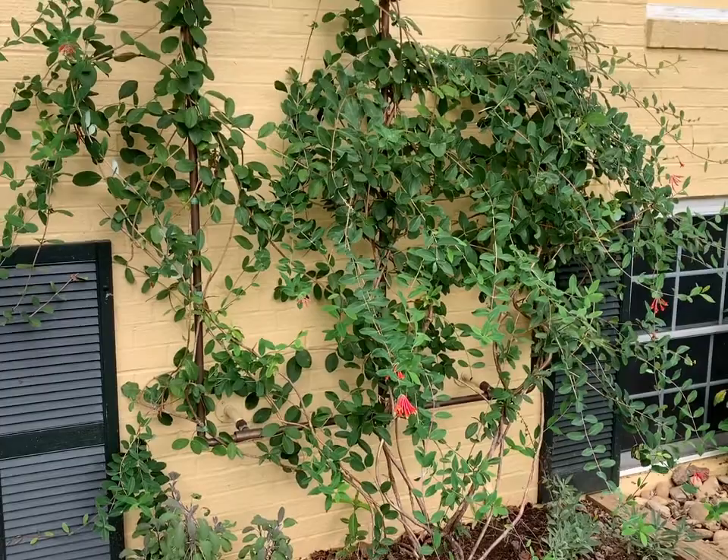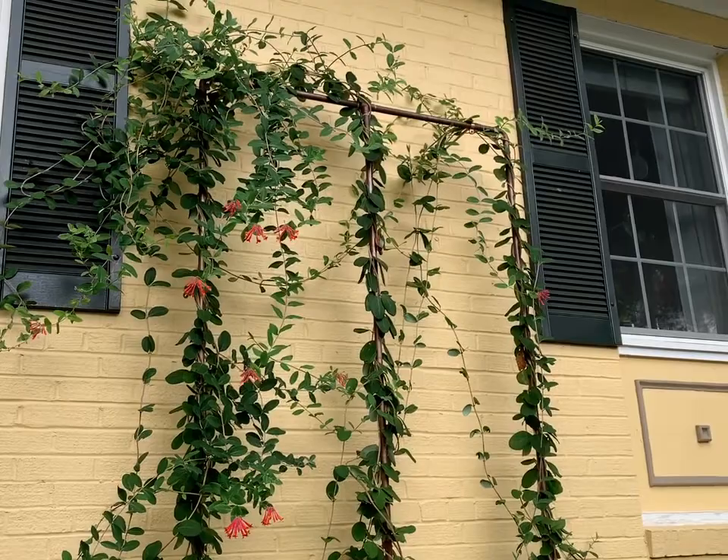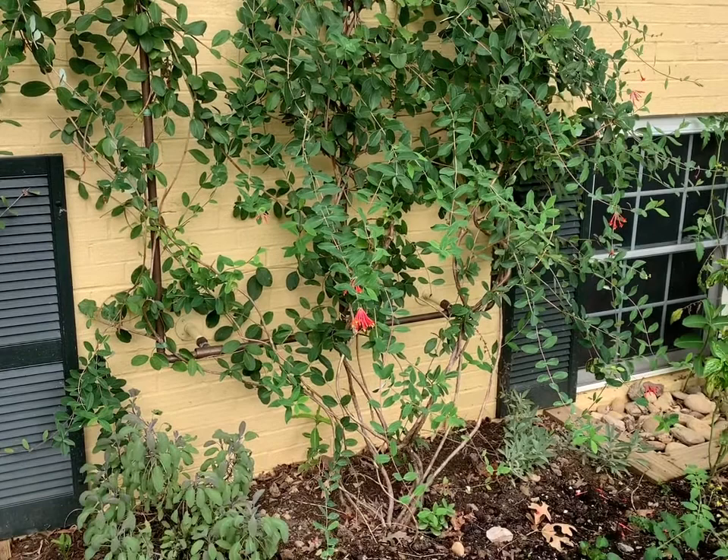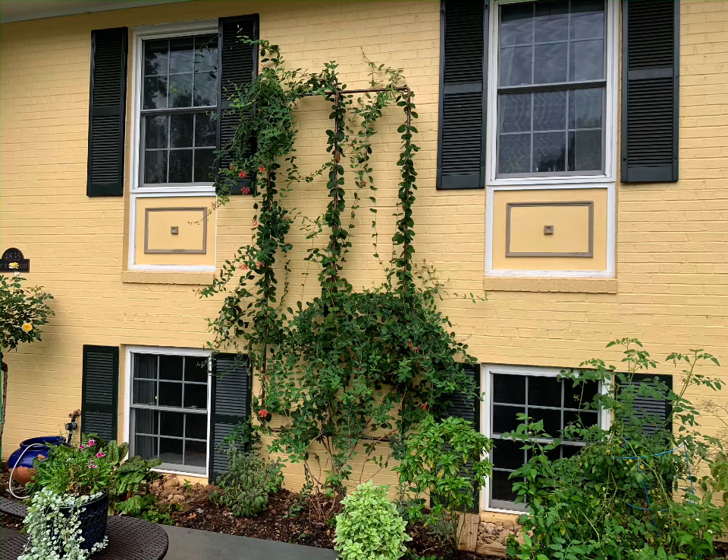Lonicera sempervirens is a large vine — it can grow up to 20 feet — so it's really best if you can put it on a dedicated fence or trellis; otherwise it is likely to sprawl all over the ground. We hired a talented friend to design our trellis so that it can actually tip forward: it detaches at the top and rotates forward so that if we need to paint the house we don't have to damage the vine. You might want to think about that sort of consideration depending on where you put your vine.